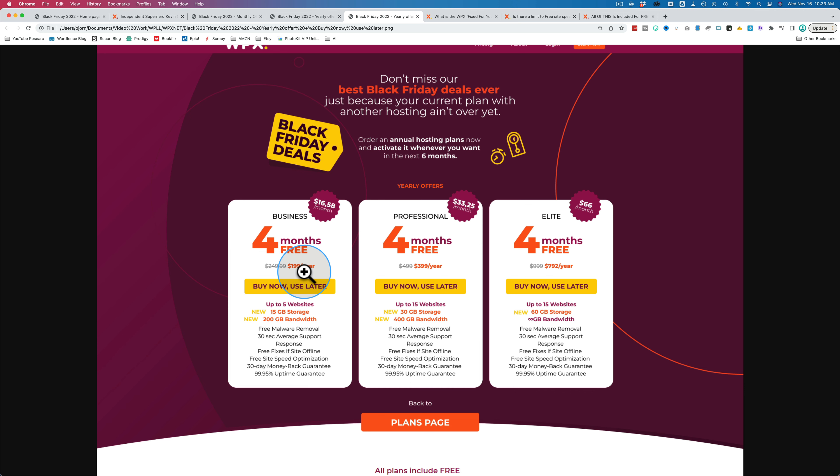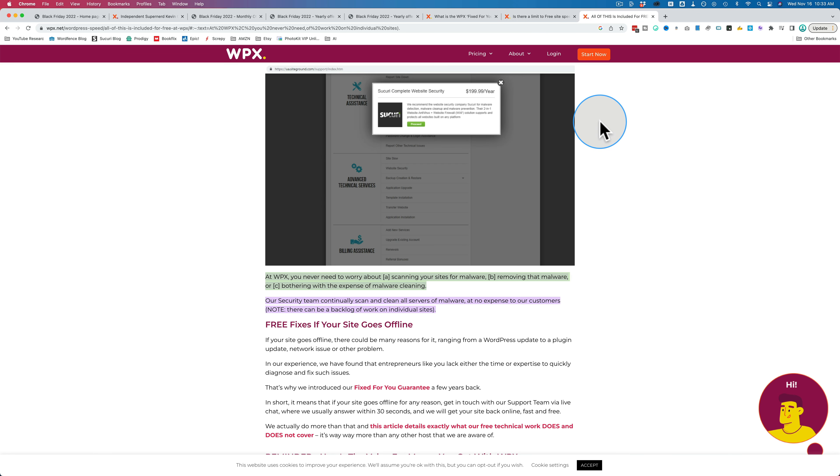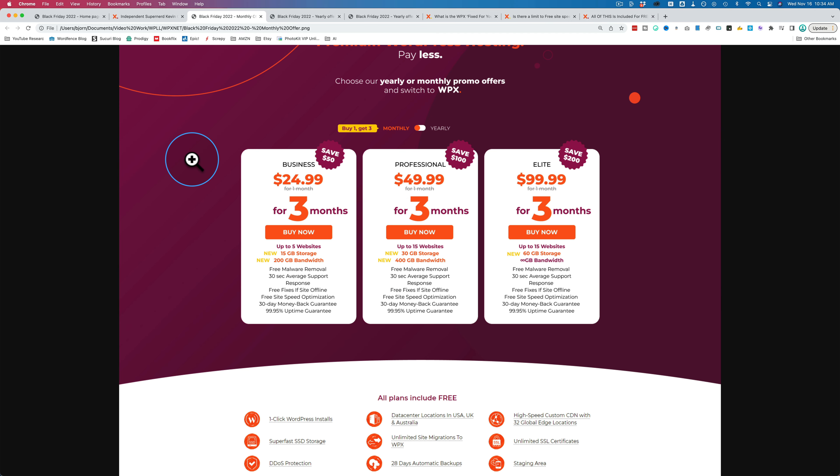If you want to know more about WPX, check out the links in the description below, where I link to these free services they offer. I've also linked in the card above and the description to the previous WPX video I made, where I compared them to Kinsta and WP Engine — two other top-tier managed hosts — comparing what they offer and their price points. WPX comes out as a clear winner even before these Black Friday deals. There's also a 30-day money-back guarantee, so if it doesn't work out in the first 30 days, you can return it.